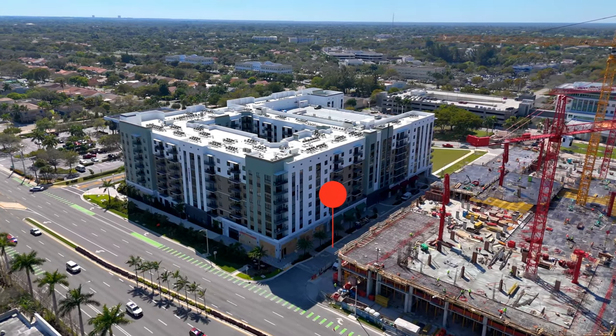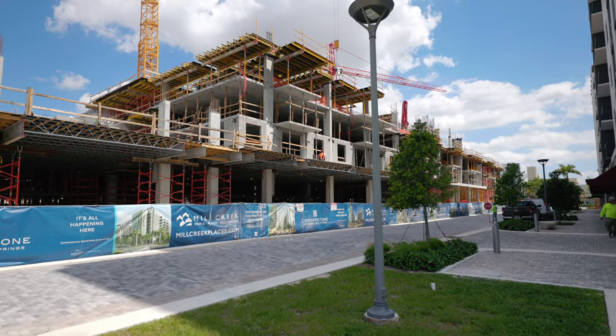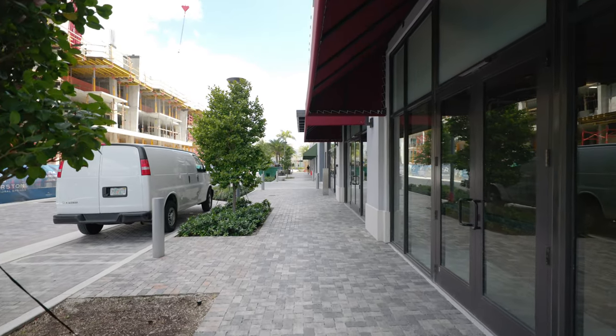This street right here is where everything comes to life. It is sandwiched between both of the buildings, and that's where all the locals and the tourists will come together, adding fresh vitality to the city of Coral Springs.